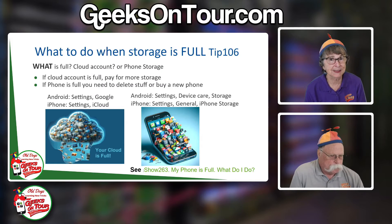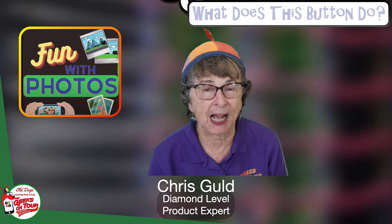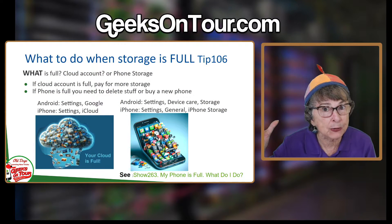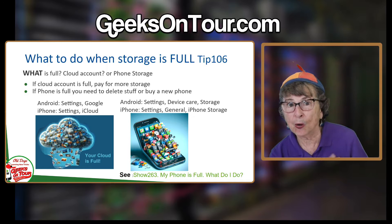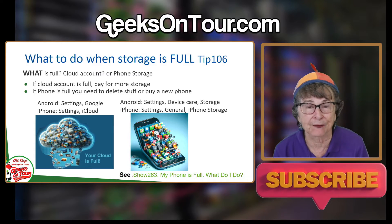What is full? This is a confusing thing. Depending on the message that you get, it's not easy to tell whether they're talking about your cloud storage being full or your phone being full. That's what these two images are for.